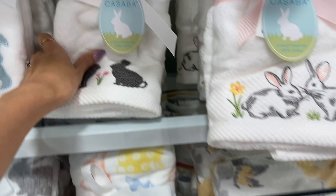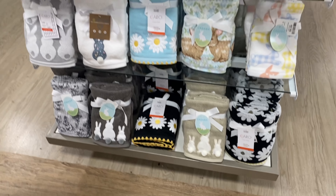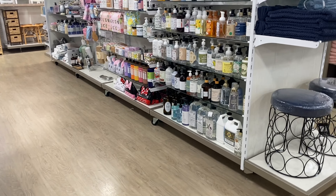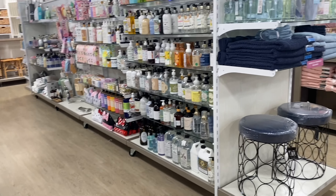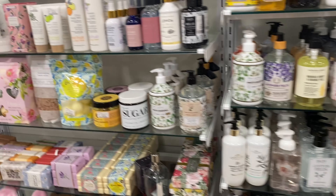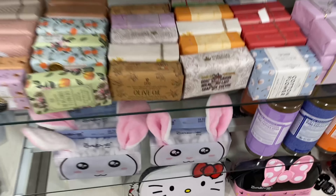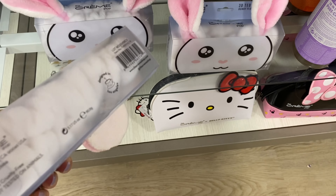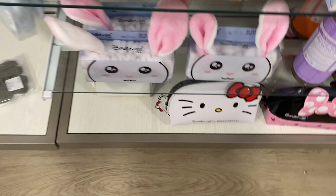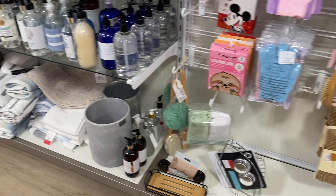Lots of hand towels for the bathroom — most of these sets are $12.99. I don't really see any Easter hand soaps; TJ Maxx had a lot of cute things like that. They do have little bath bombs and soaps. This could be cute maybe for a teen girl's Easter basket — a little bunny head wrap for when you're doing makeup or whatever.